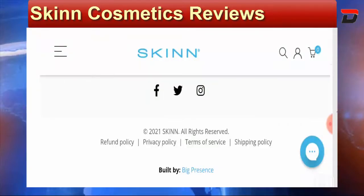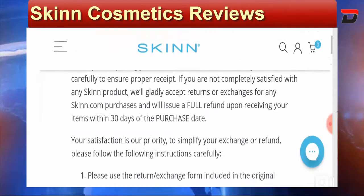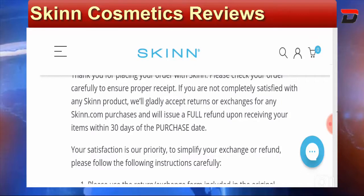Talking about the return and refund policy, you need to visit the Refund Policy section. They offer a 30-day money-back guarantee, and if you are not satisfied with the products they will issue a full refund upon receiving your items within 30 days of the purchase date. Do comment about your experience regarding returns or refunds.